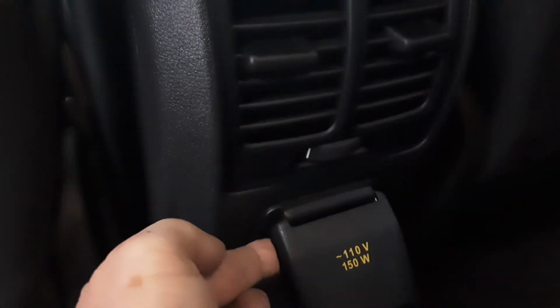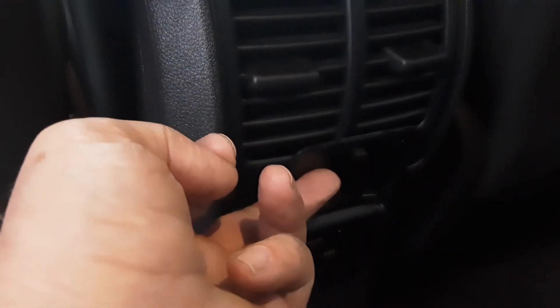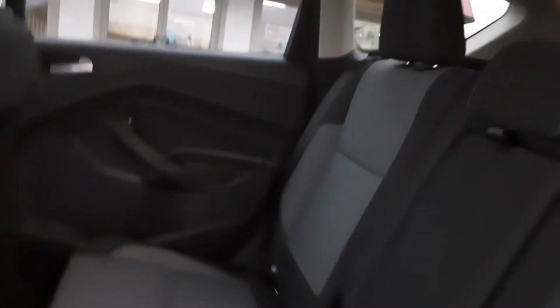Here are the rear passengers. You can see this here: a 110-volt, 150-watt outlet — you can plug right in there. Got your heat and cooling controls for the rear passengers also. Get a nice center armrest with cup holders, if so desired.